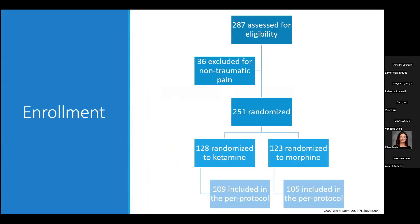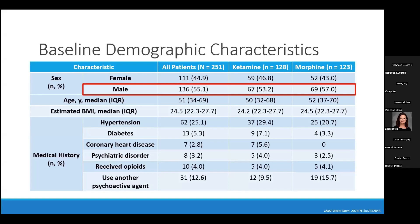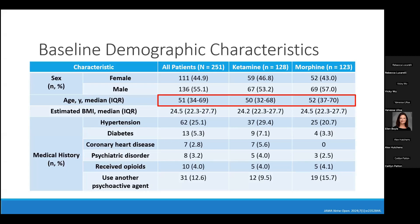Other statistical analyses included a chi-square test or Fisher exact test to assess nominal data, a two-tailed t-test or Mann-Whitney test for continuous data, and a Wald's method test to assess the primary outcome. 287 patients were identified with 251 meeting inclusion criteria. 128 and 123 patients were randomized to ketamine and morphine respectively, with 109 and 105 patients then included in the per-protocol analysis. The majority of patients were male and the median age was approximately 51 years, with a median estimated BMI of 24.5.